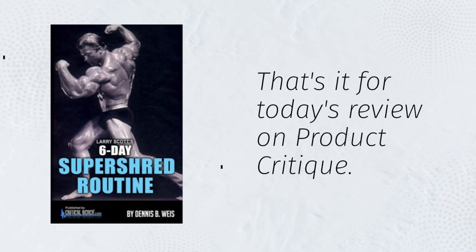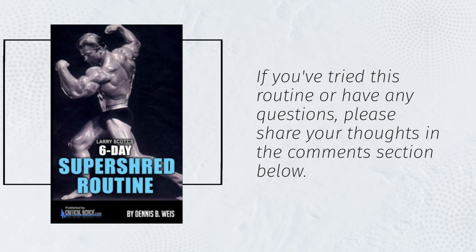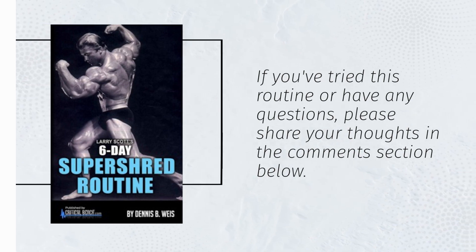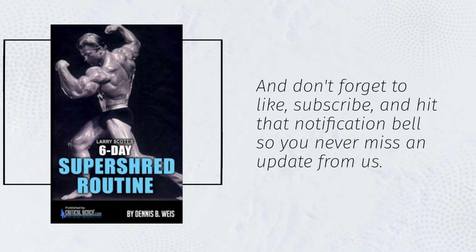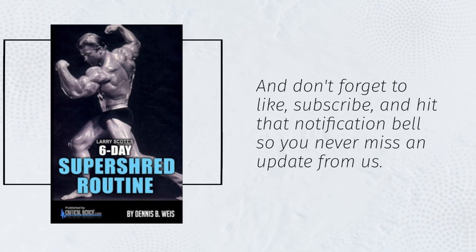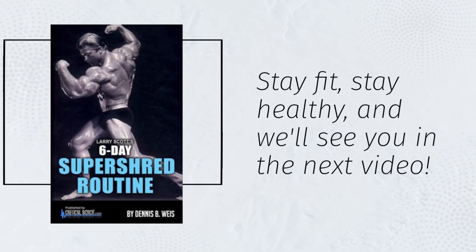That's it for today's review on Product Critique. If you've tried this routine or have any questions, please share your thoughts in the comments section below. And don't forget to like, subscribe, and hit that notification bell so you never miss an update from us. Stay fit, stay healthy, and we'll see you in the next video.